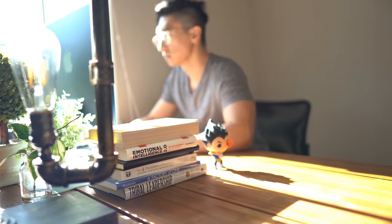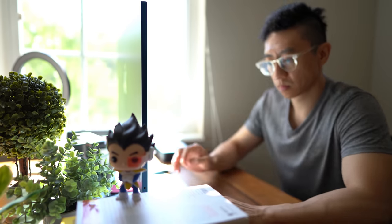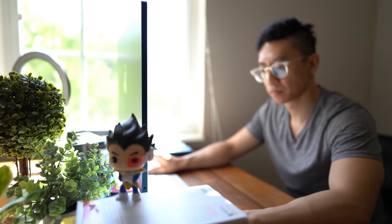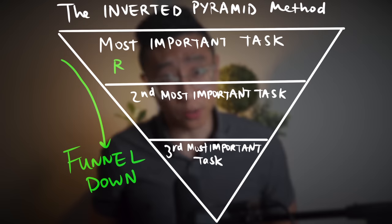No complicated calendar scheduling, no insane planning in advance. Just settle in, put on a timer for three hours, put on airplane mode, and get to work. The hours you spend in each slot of the inverted pyramid are arbitrary. I personally like the 3-2-1 system because it is easy to remember and gives me enough time for solid work. But decide what works for you. The most important part of this whole thing is picking what goes in each of these three slots.